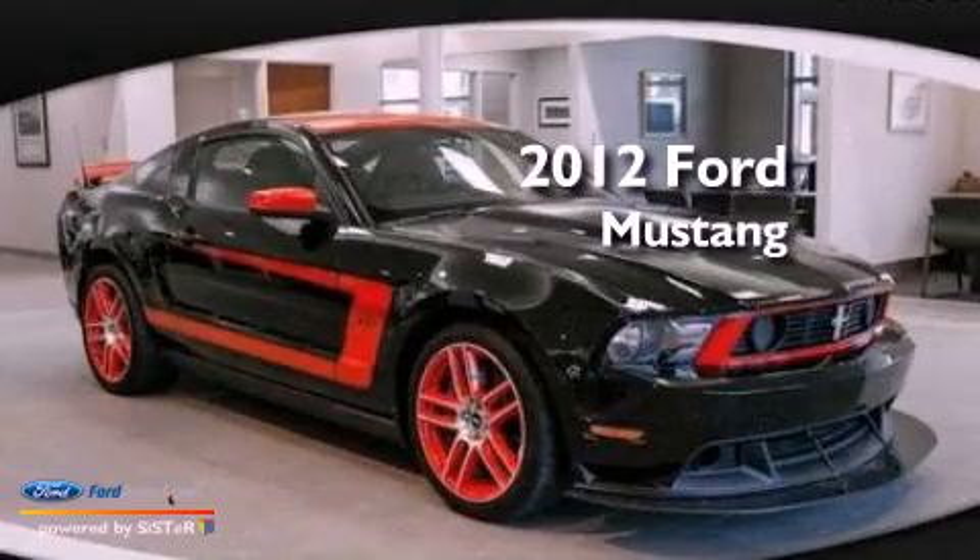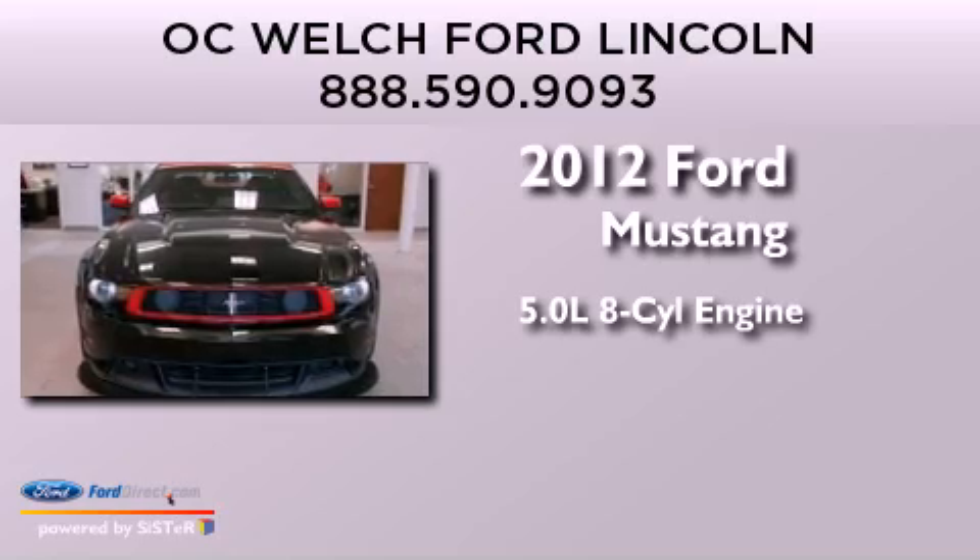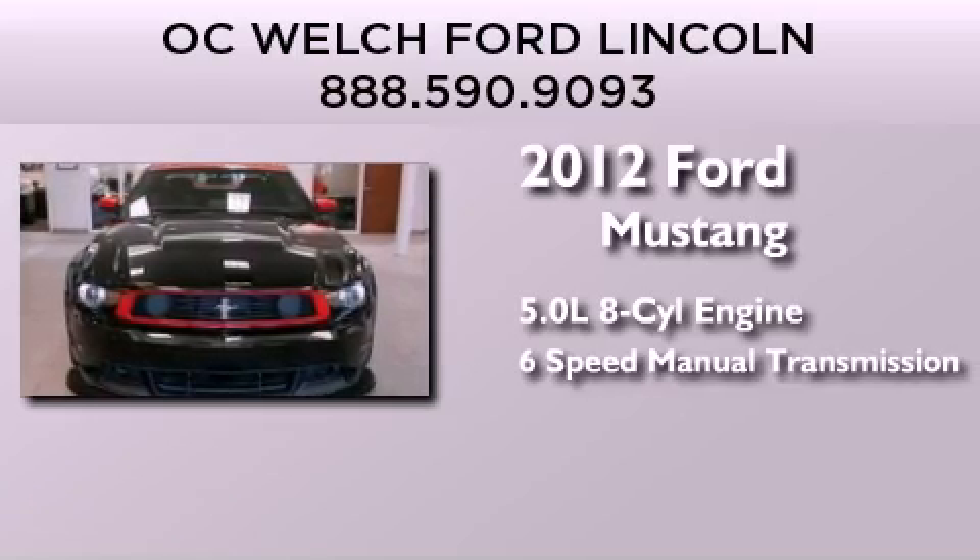This is a 2012 Ford Mustang. It features a 5.0-liter, eight-cylinder engine and a six-speed manual transmission.